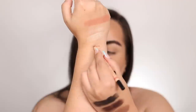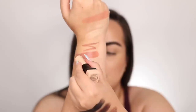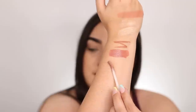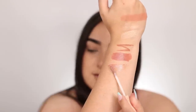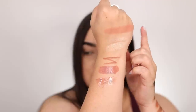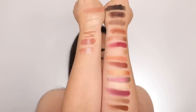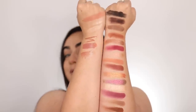Let me go ahead and swatch the lip products — the lipstick, and here is the gloss. All three of them are really beautiful neutral rose nude shades. A perfect match for the blush for sure, and also a perfect match for the color story of the eyeshadow palette.